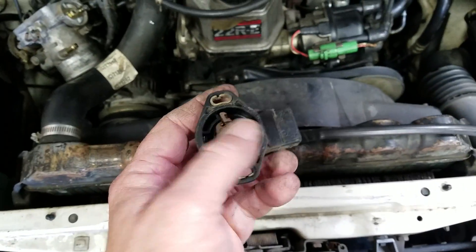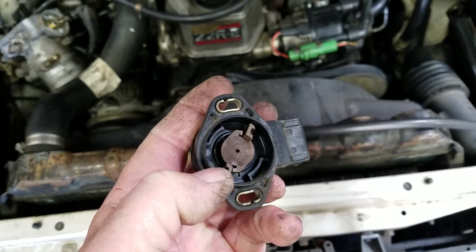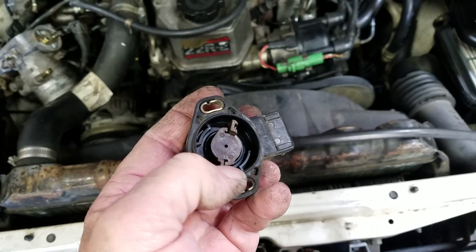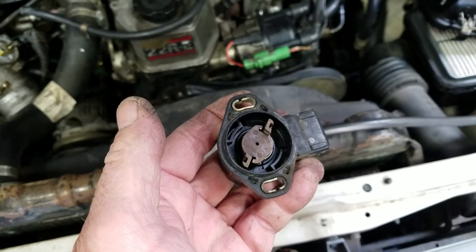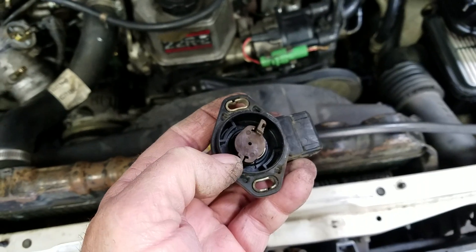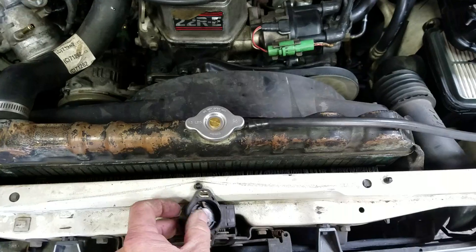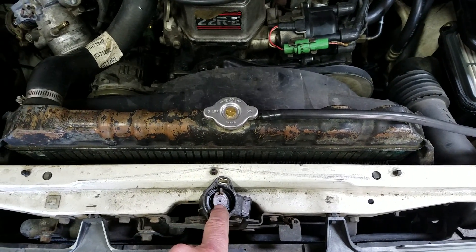Real common problem with the 22RE. It tells the computer that the throttle's open this much, which basically gives it way too much gas. So you can see that one is stuck at almost full throttle. The problem with TPS is this won't always throw a code when the TPS goes bad.